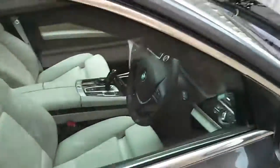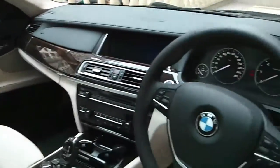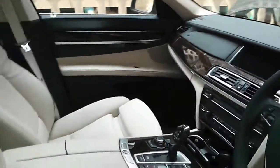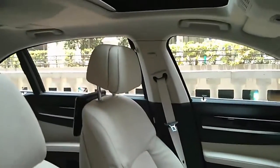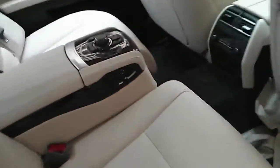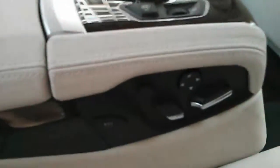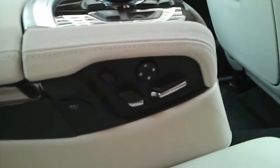Stepping inside, it's the same layout seen before on the 7 series — nothing new in here, but you get different colour schemes. The one we are driving here is this nice light beige with black theme. At the back, the rear passenger also gets an individual iDrive controller knob, as well as separate seat adjusters for both seats. There is also a massage option.